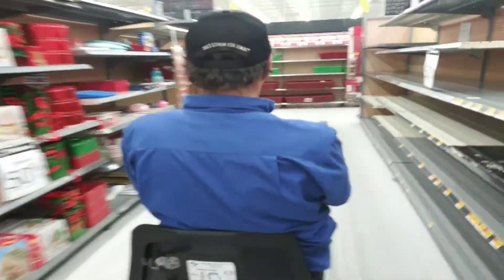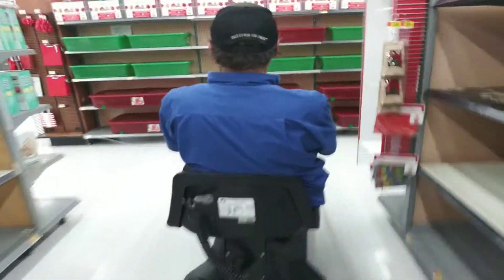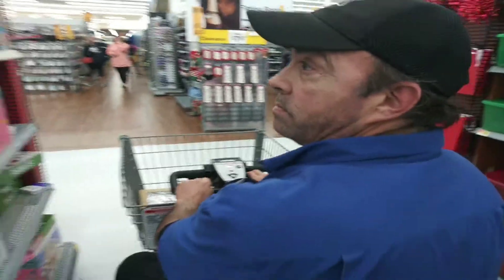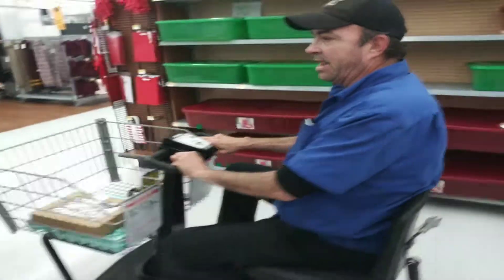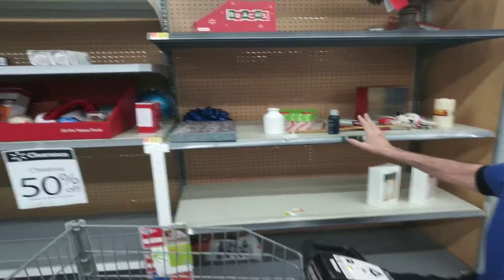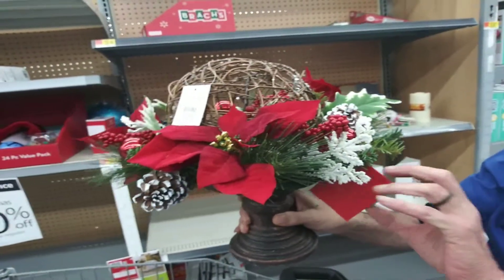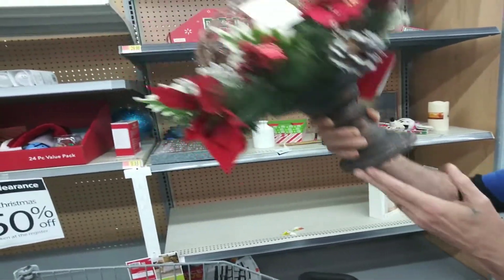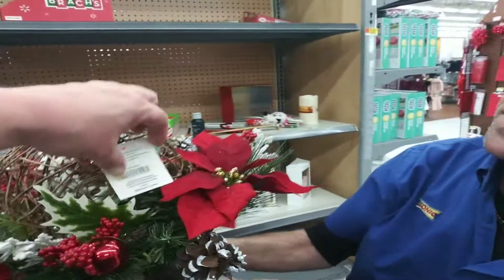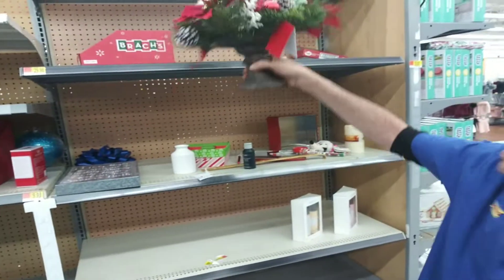Great deal — come on down. So we're going to go down through here just a little bit to give you some examples. Look here, that's a nice little deal. I don't know how much it was originally — it doesn't have a price — but it's 50% off. It would look great on your table.